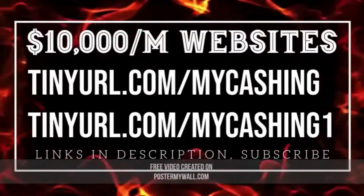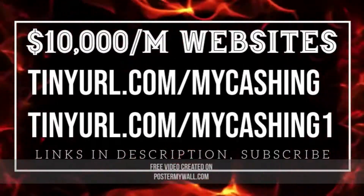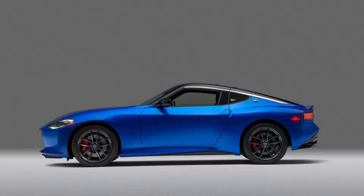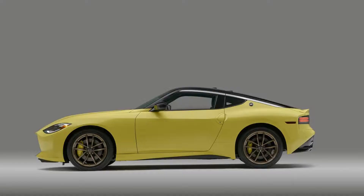2023 Nissan Z vs 2022 Toyota Supra: Japanese Sports Car Specs Showdown. These 6-cylinder, turbocharged, rear-wheel-drive rivals go head-to-head on paper. There's a new Nissan Z in the world, and while it might not be entirely new from the ground up, most enthusiasts want to know how it stacks up against its most obvious rival, the 2022 Toyota Supra. We haven't driven the long-awaited 2023 Nissan Z yet, but who is the on-paper winner when comparing the two cars' specifications? Let's take a hard look.